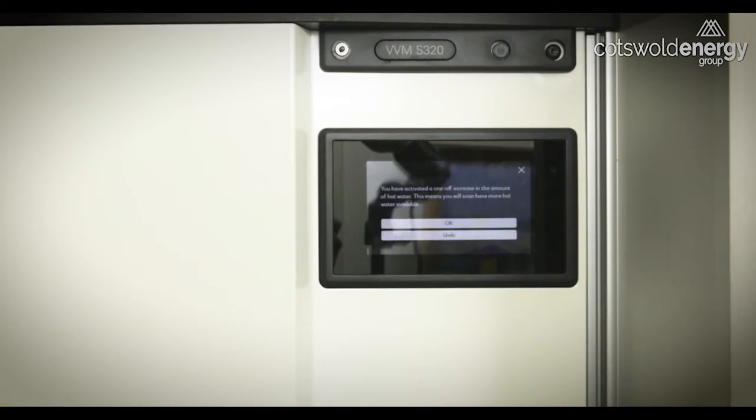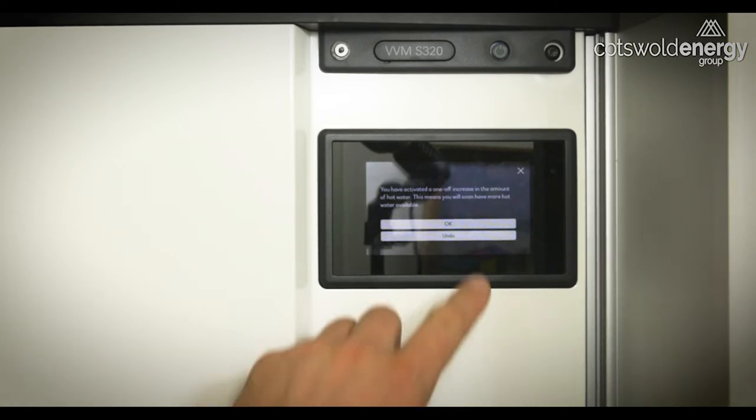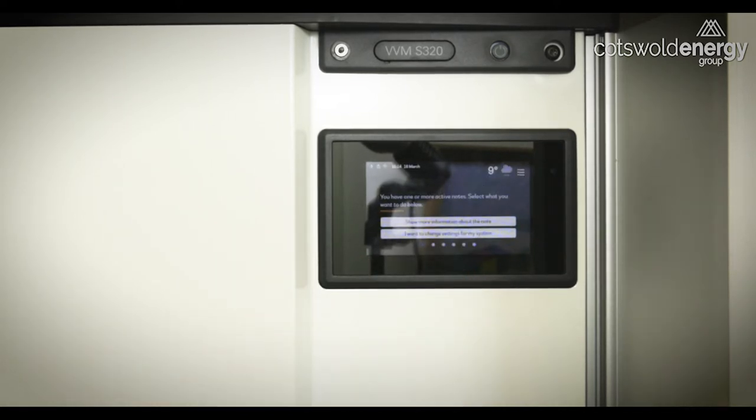By pressing that, we've activated a one-off increase in the amount of hot water, which means the heat pump will divert what it's doing to hot water mode to increase the stored temperature of hot water. Press the OK button to go back to the main menu and that setting will take effect.